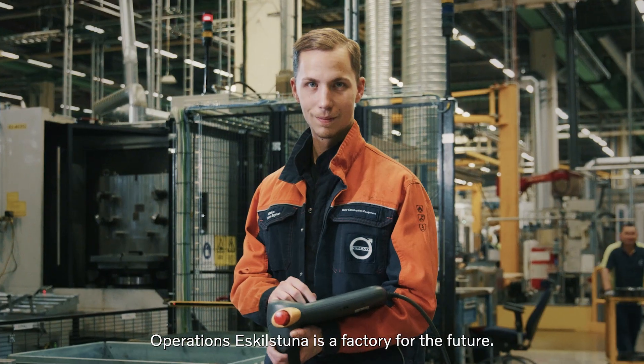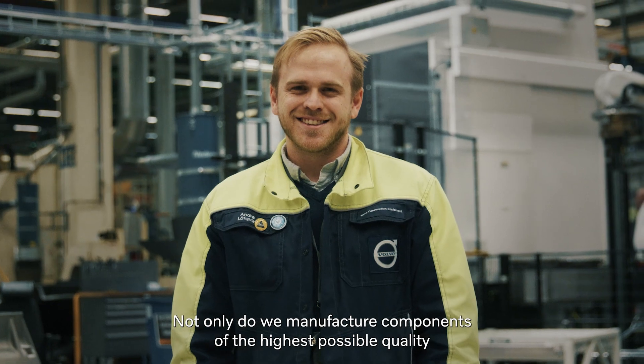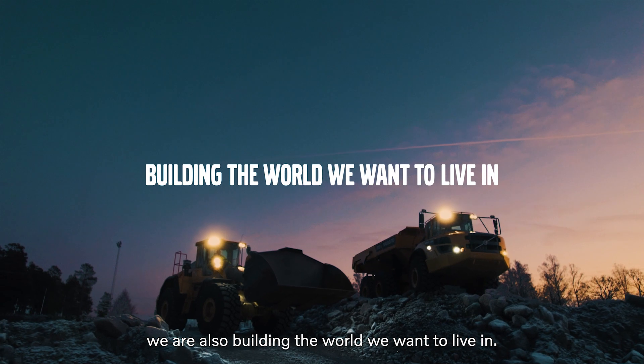Operations Eskilstuna is a factory for the future. Not only do we manufacture components of the highest possible quality, we are also building the world we want to live in.